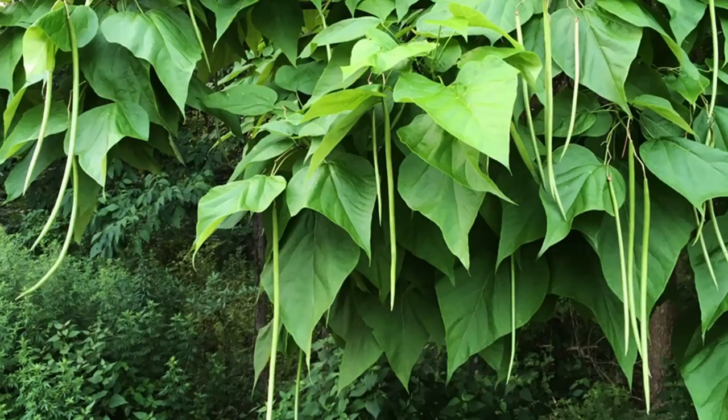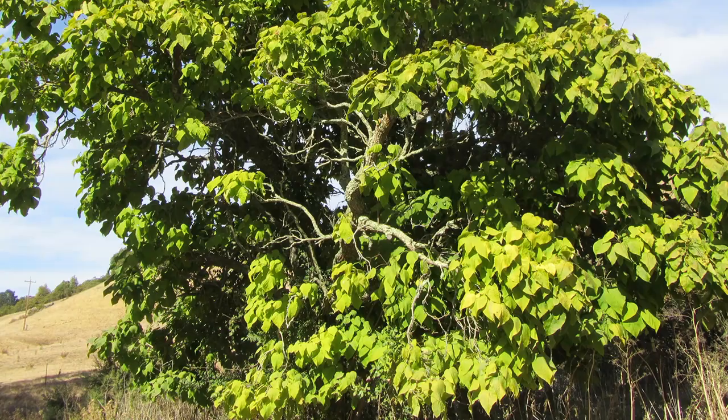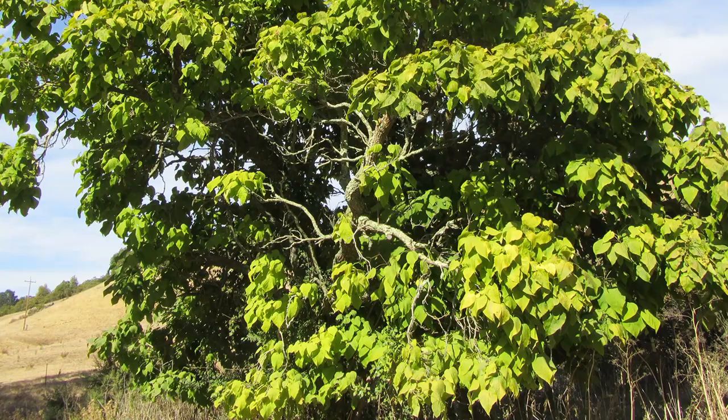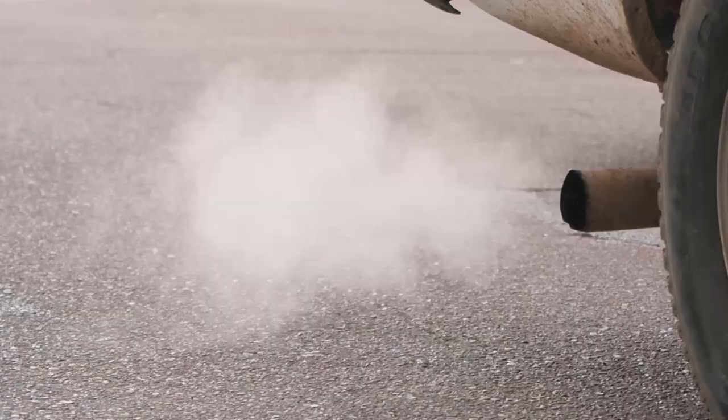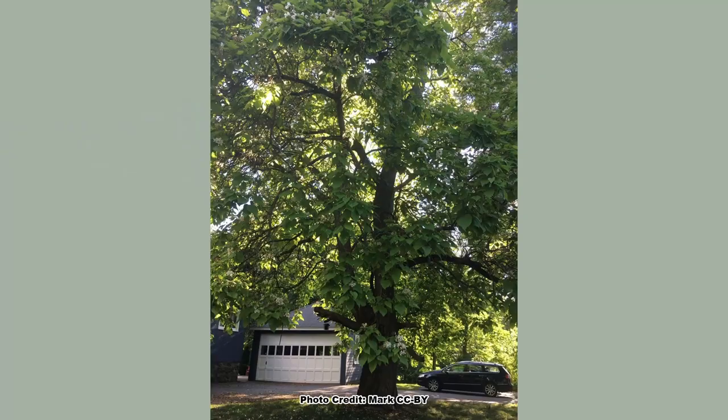The southern catalpa tends to bloom later in the season, but there is overlap in the species' bloom periods. Both have the distinctive, long, bean-shaped pods catalpas are famous for, and both are found growing naturally in moist, well-drained soils in full sun to partial shade. However, both species are highly adaptable and can grow in drier soils, are drought-tolerant, flood-tolerant, and are highly tolerant of pollution.